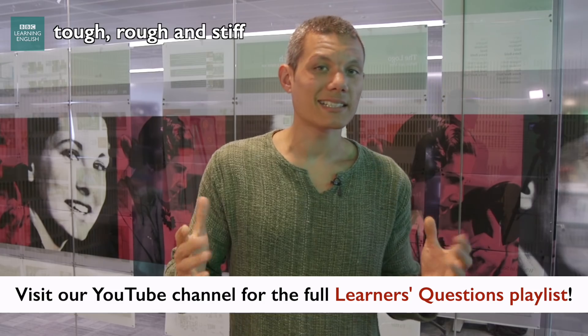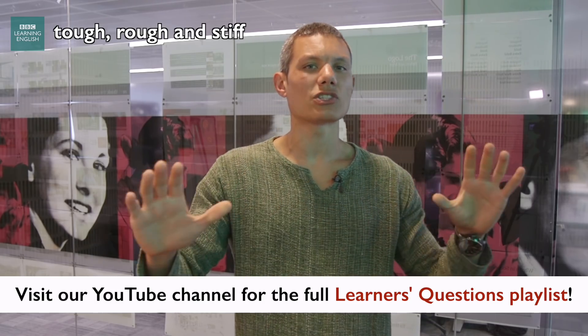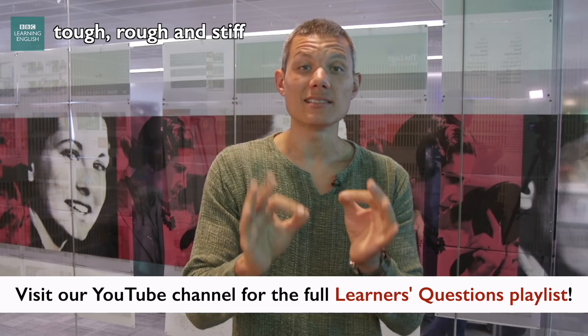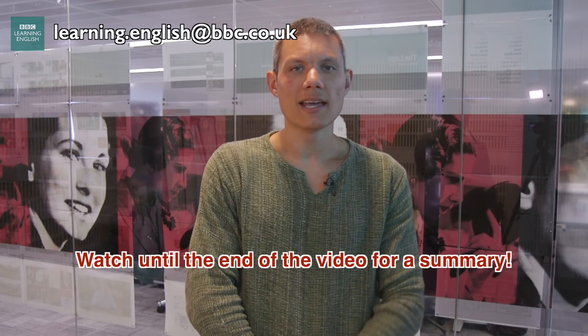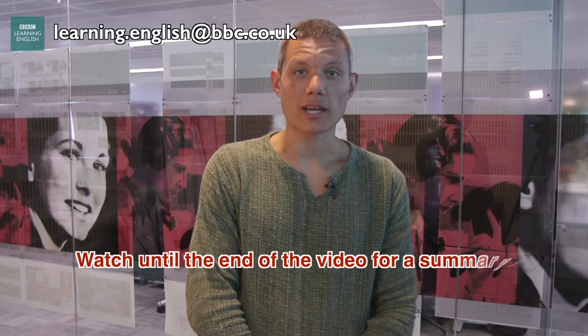Before we get started, let me quickly mention the Learner's Questions playlist — all your favourite Learner's Questions in one easy-to-access place. If you have a question, maybe the answer is there already, so click the link and check it out. You can email us at learning.english@bbc.co.uk. And don't forget, there is a full summary slide at the end of this video.